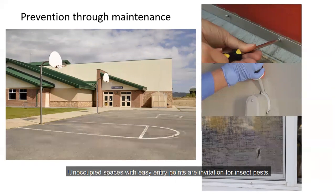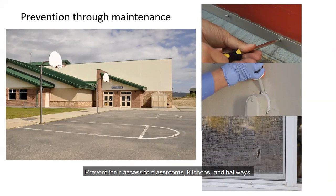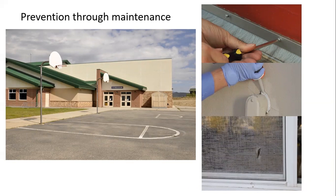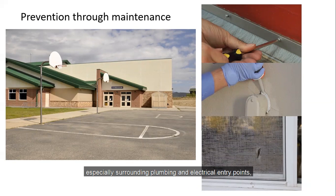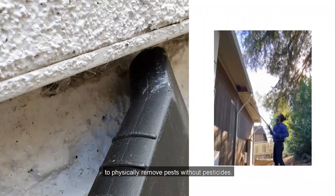Unoccupied spaces with easy entry points are invitations for insect pests. Prevent their access to classrooms, kitchens, and hallways by installing door sweeps, sealing cracks and crevices especially around plumbing and electrical entry points, and fixing holes in window screens. Vacuum or use other tools to physically remove pests without pesticides.